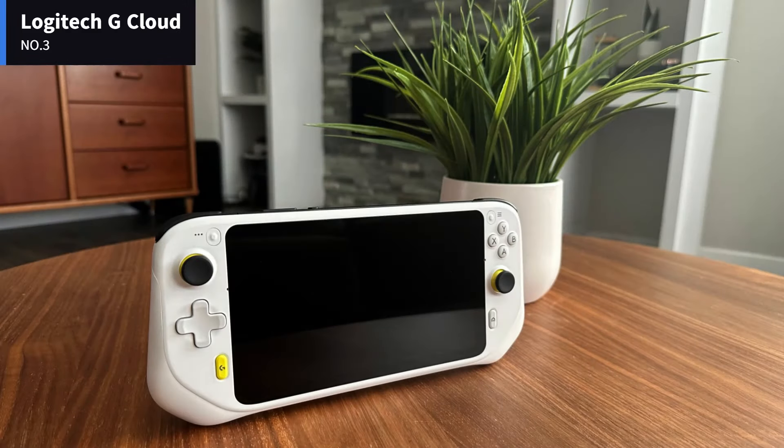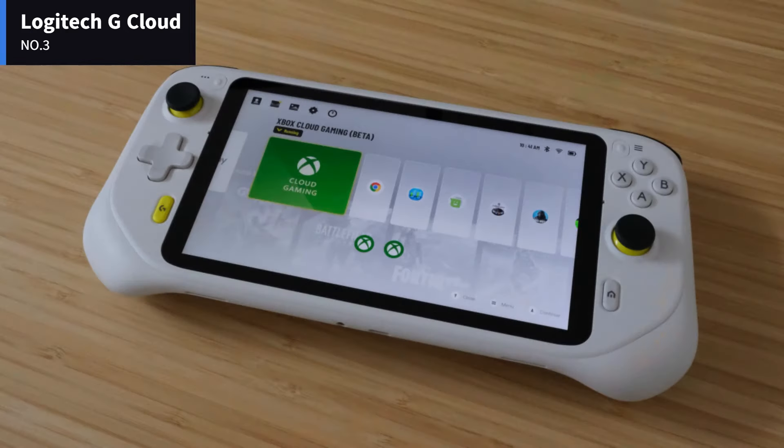You get a feel and performance that rivals the best controllers. Customize the touchscreen, stereo audio, controller haptics, gyroscope, and remappable controls to your preferences.